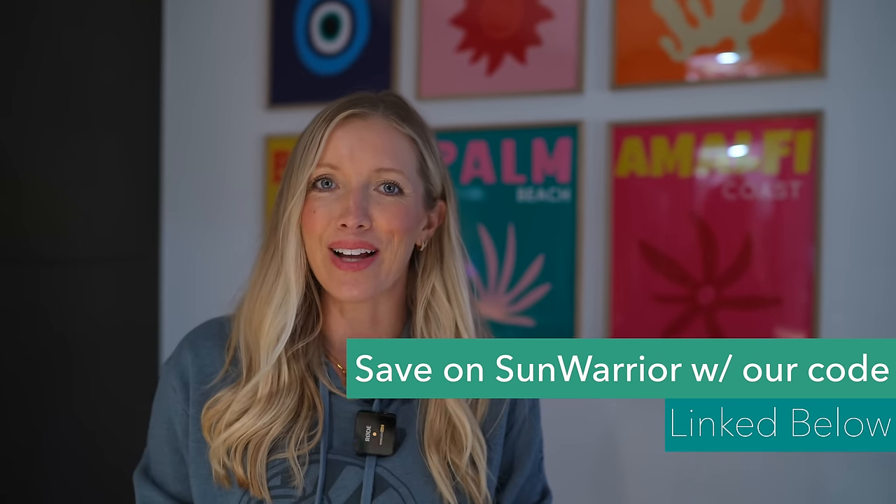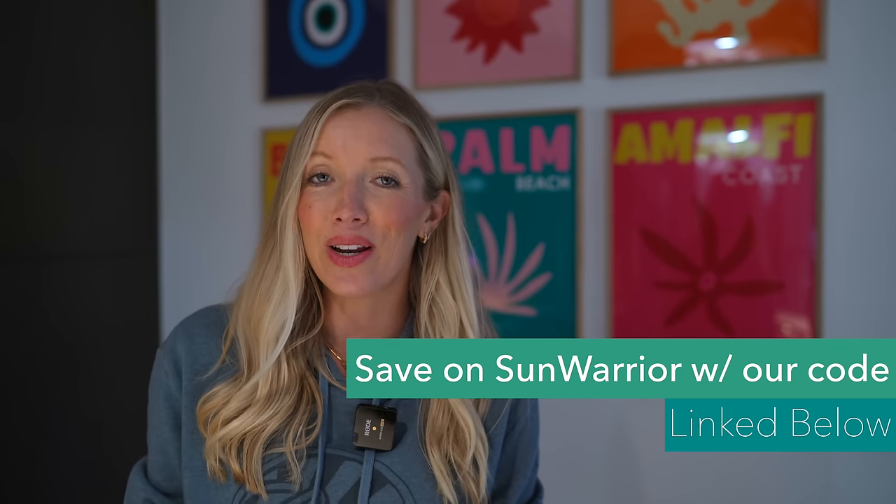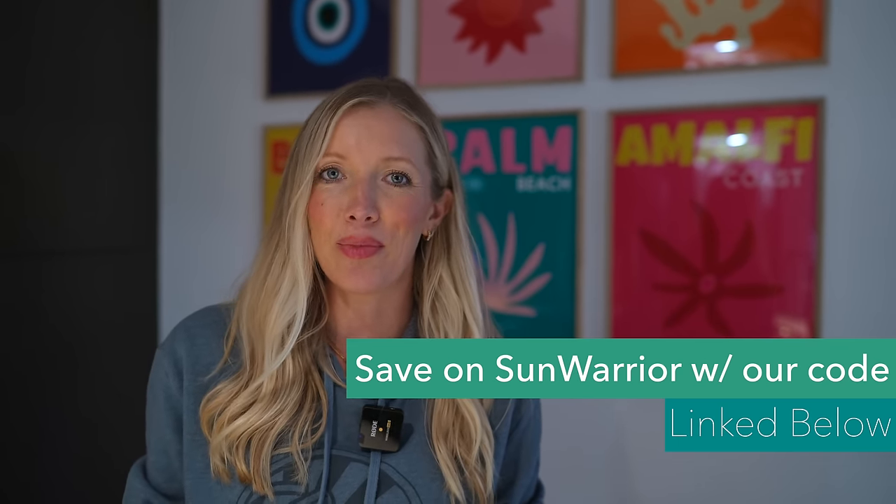We kind of categorize the plant-based lifestyle in three categories: you could be plain vegan and not really focused on the whole foods part, or you could be whole food plant-based, or you could be organic whole food plant-based, which is what we are. Whichever path you're on, there is definitely an abundance for you at Sprouts. While we were happy to find our favorite protein and supplement brand Sun Warrior at Sprouts, we highly encourage you to use the link below because you'll get 20 to 30% off your purchase.